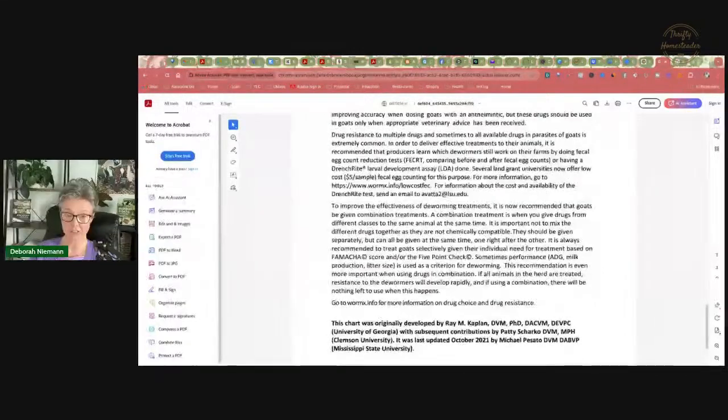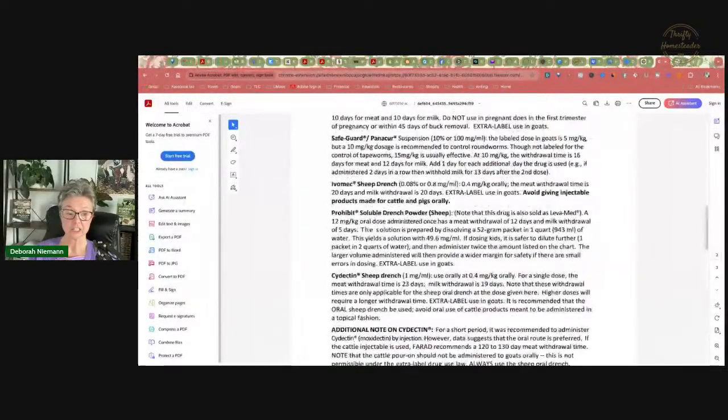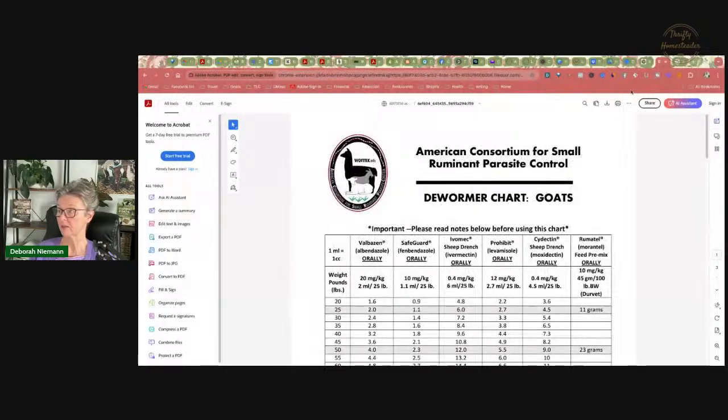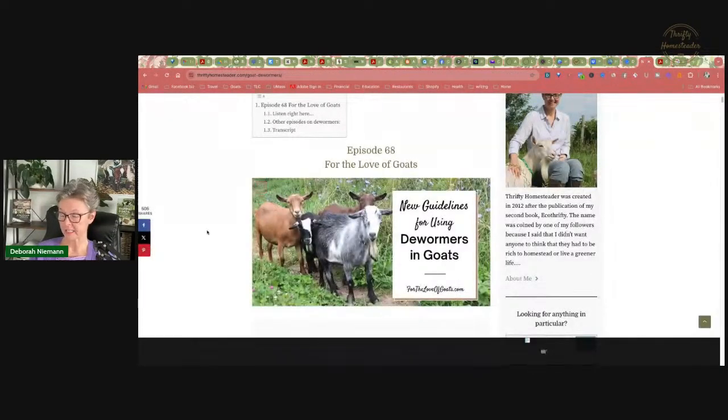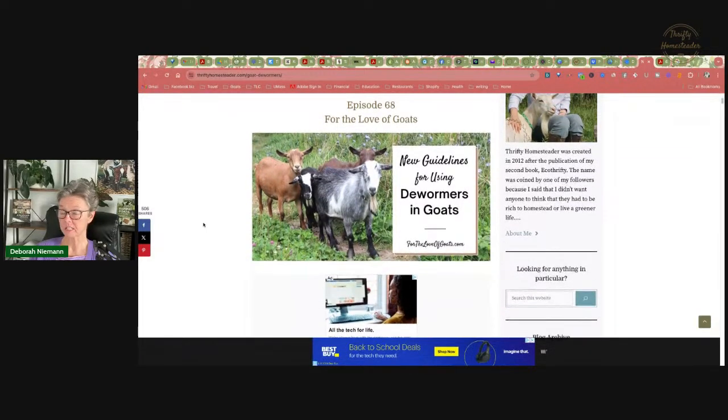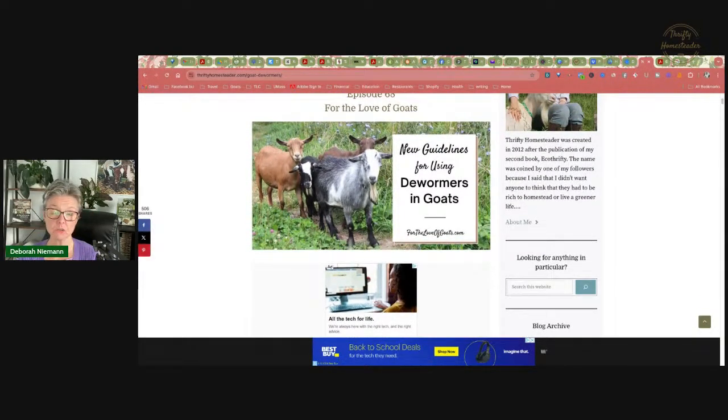This chart is now up to three pages because the 2021 edition added a lot to it. If you don't have one of these, you can go to our website and download it. You can also listen to the episode of For the Love of Goats where Dr. Passato talks about revising the chart in 2021. I hope you found this helpful. If you have any additional questions, be sure to post in the comment section below. If you're curious about Safeguard and Valbazen, I talk about those in the previous two days. Bye for now.